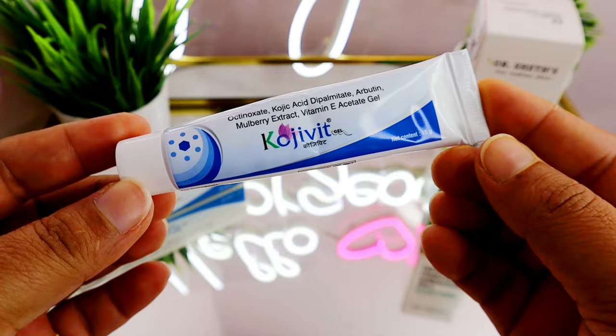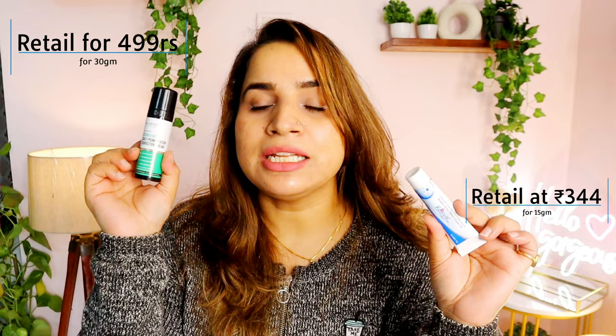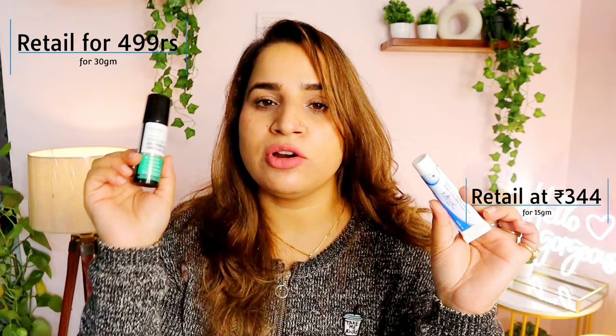Kojivit comes in a plastic tube packaging, while the Dr. Sheth one comes in airless pump packaging. In Kojivit's case, you get 15 grams of product for 344 rupees, whereas Dr. Sheth's is 30 grams and retails for 499 rupees — so double the quantity at a lower price per gram.